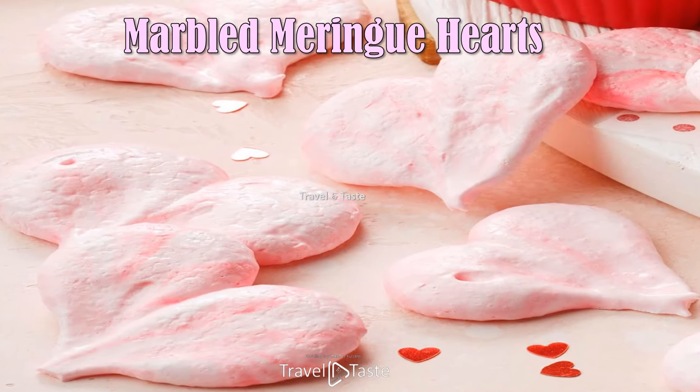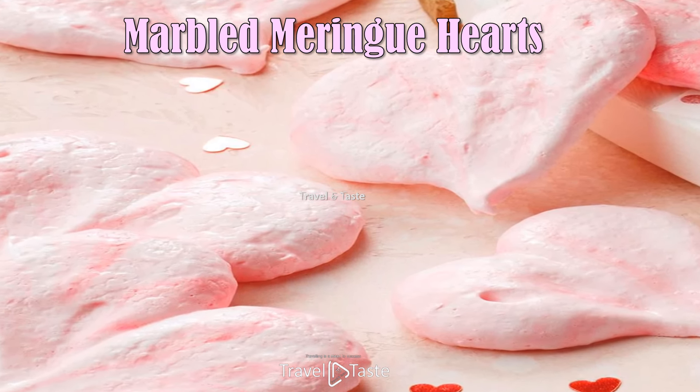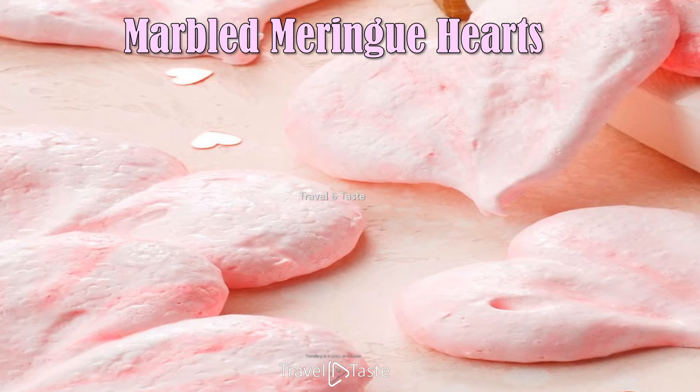Marbled Meringue Hearts — pretty pastel cookies are a fun way to brighten any special occasion. Replace the vanilla with a different extract for a change of flavor.